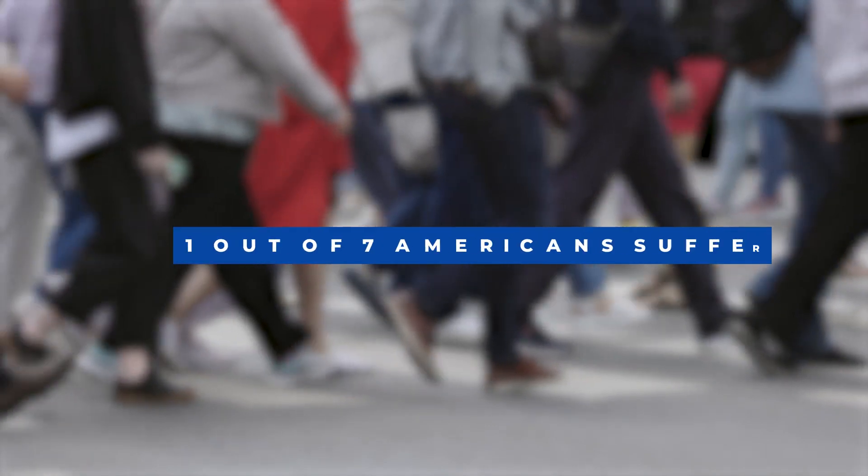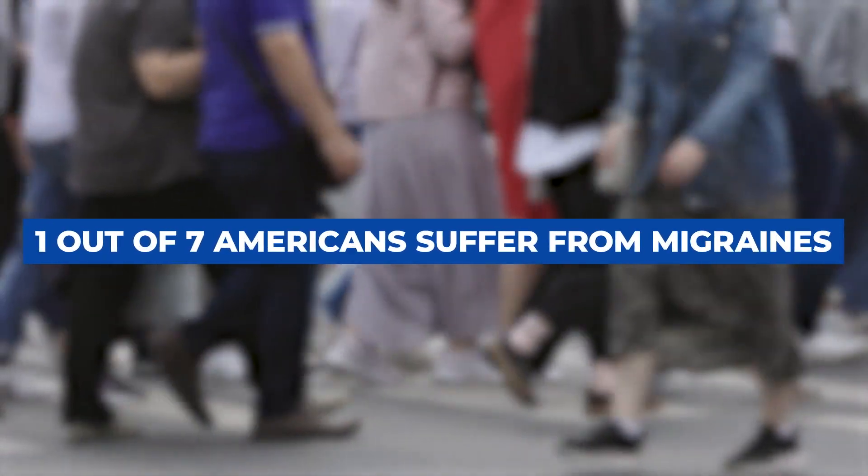Migraines are not just bad headaches, like some people who are not migraine sufferers might think. They're a neurologic condition. In fact, one in seven Americans suffer from migraines — so that's why I was really interested in looking at these migraine glasses.